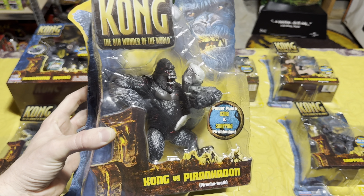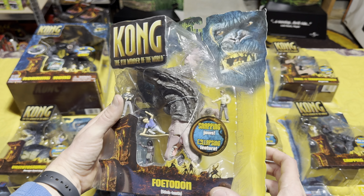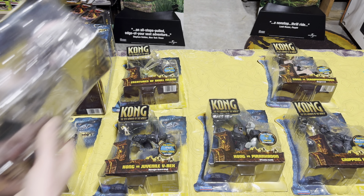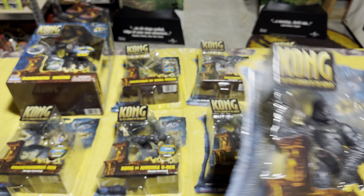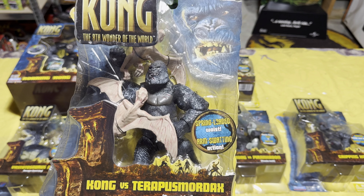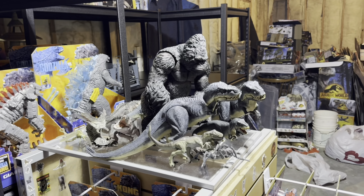Then we have Kong versus Piranidon — there was actually a deleted scene in the movie featuring the Piranidon, so if you haven't seen it, look it up on YouTube. Next, one of my favorite creatures from the Skull Island universe — the Photodon, which is awesome. Then we have Gripping Kong, one of the less exciting ones, but it comes with one of the giant bugs so I still like it. And the last one is Kong versus Terrapusmordax, those crazy bat creatures from Kong's cage.